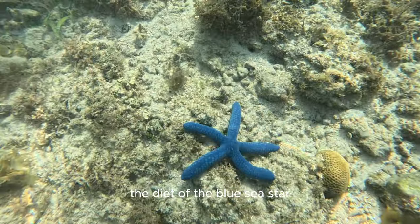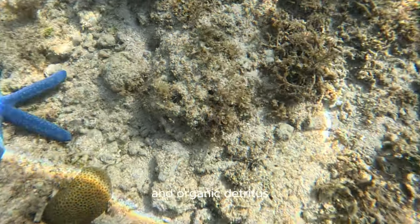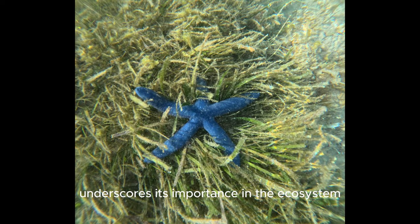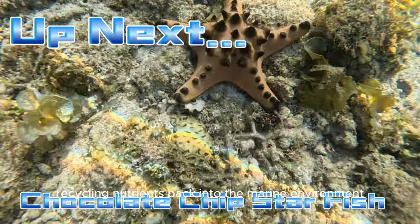The diet of the Blue Sea Star primarily consists of microscopic algae and organic detritus, making it a detritivore. This feeding habit underscores its importance in the ecosystem as it helps in the breakdown of dead organic material, recycling nutrients back into the marine environment.